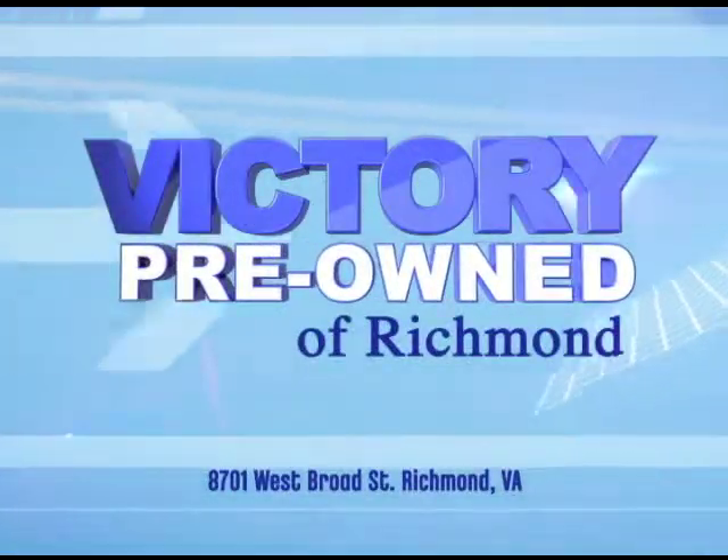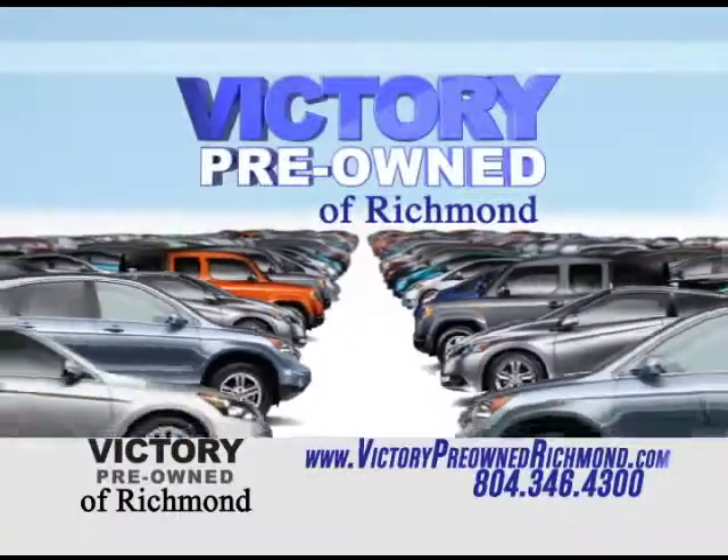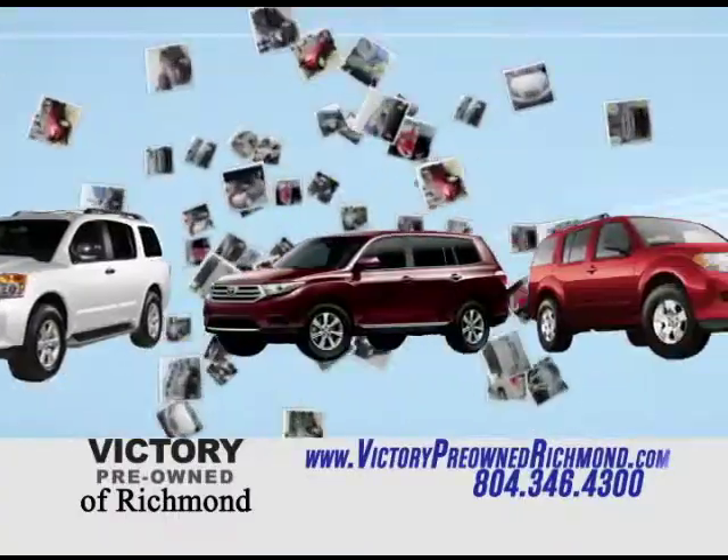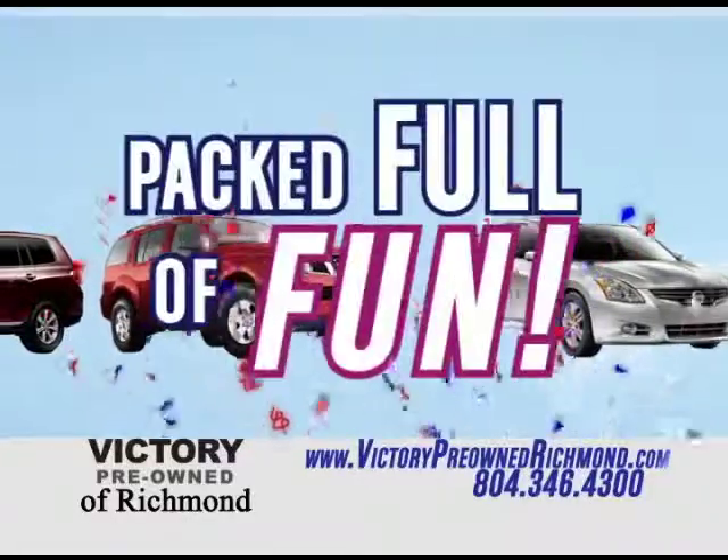Victory Pre-Owned of Richmond's lot is packed — packed full of quality cars, trucks, vans, and SUVs. So packed, so stuffed, so many vehicles. Packed full of savings, packed full of fun.